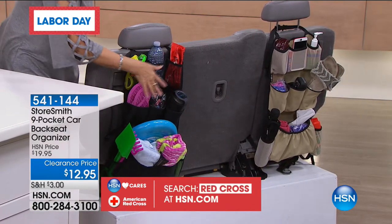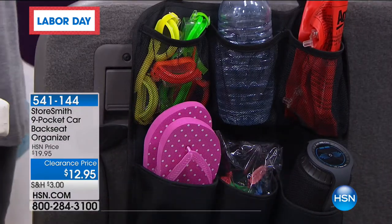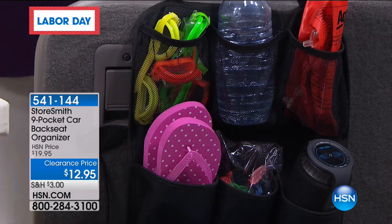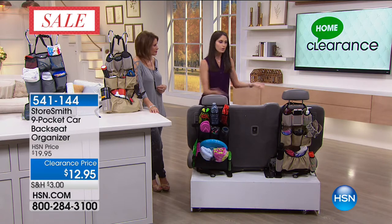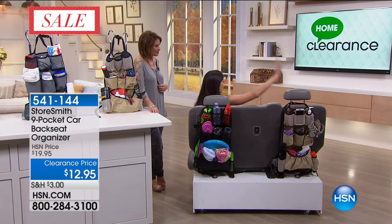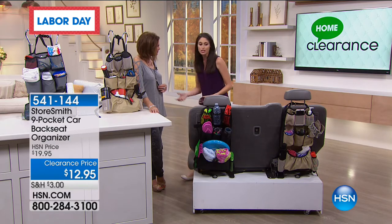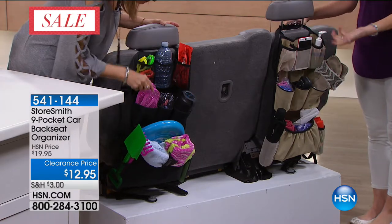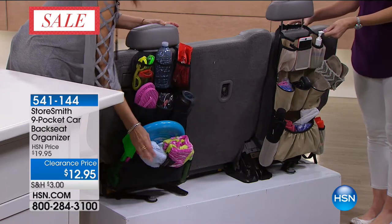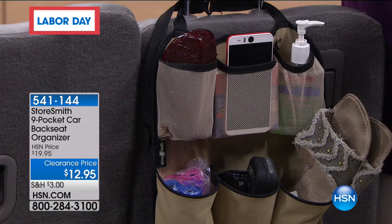Think about all the things kids need to entertain themselves in the back seat — they'd be right there and they can get items themselves, so they don't have to ask mom where everything is. You typically have a driver's seat and a passenger seat, so you can have two of these lined up. If you're on the road and not supposed to turn your head, you can easily reach back knowing your sunglasses are always there. No digging through the glove compartment, console, or purse.